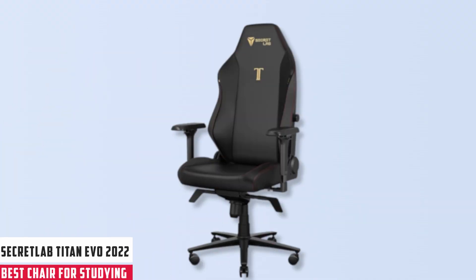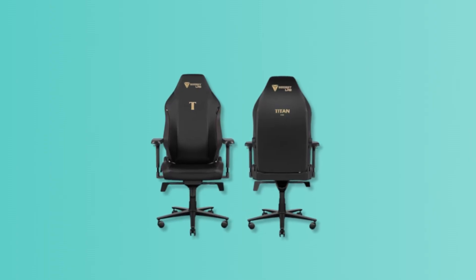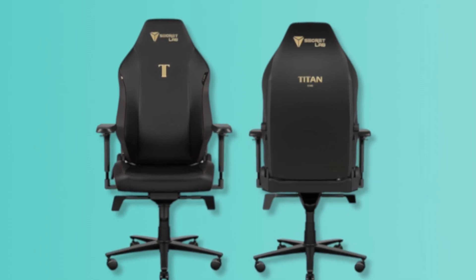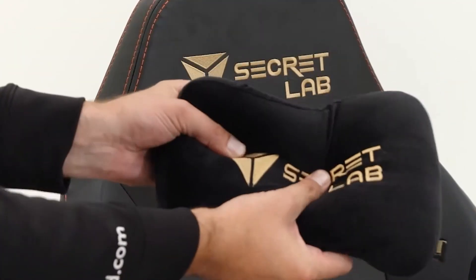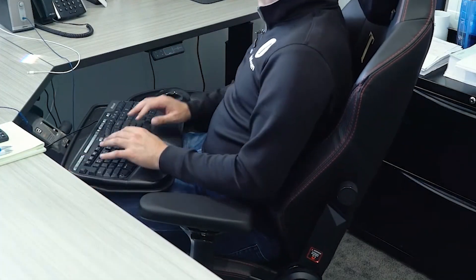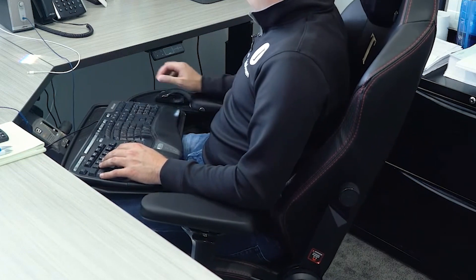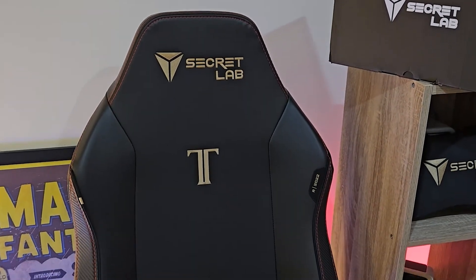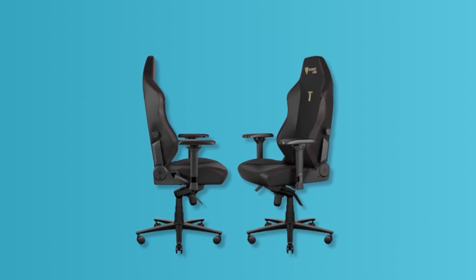At number five, it's the Secretlab Titan Evo 2022. Embarking on a journey through books and screens requires a sanctuary of comfort and support — this is where the Secretlab Titan Evo 2022 stealth gaming chair shines for avid learners and studious minds. Envisioned with a pivotal L-Adapt Lumbar System, this chair intuitively aligns with your spine, providing an uninterrupted, cozy study session even during late-night cramming. The magnetic memory foam head pillow is a silent guardian for your neck, ensuring cushioning through hours of online lectures or intense reading. Supple yet extraordinarily durable PU leather promises a long-lasting relationship with your study endeavors. However, mind the easily misplaced pillow, and if pets — especially cats — share your study space, their claws might find the leather too tempting. With features transcending conventional seating, your study sessions are cradled in ergonomic luxury, ensuring a focused and pain-free scholarly pursuit.